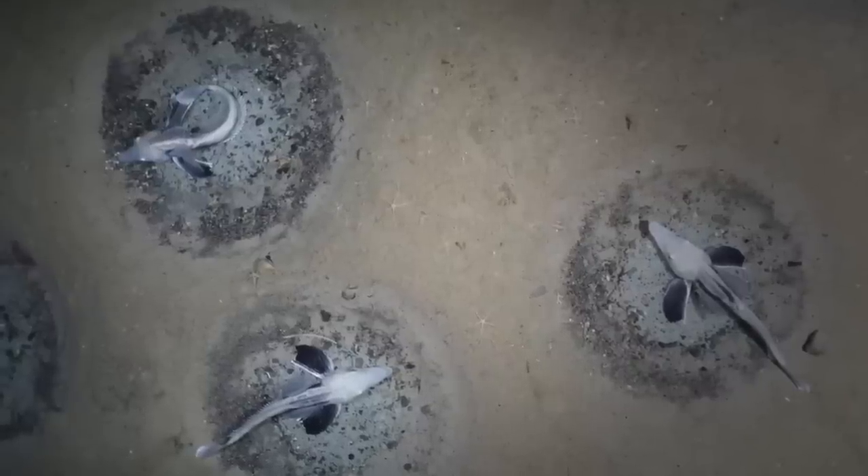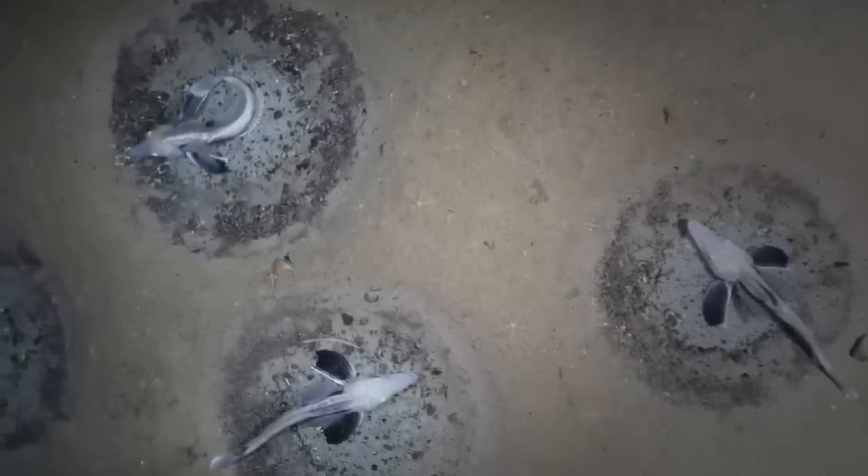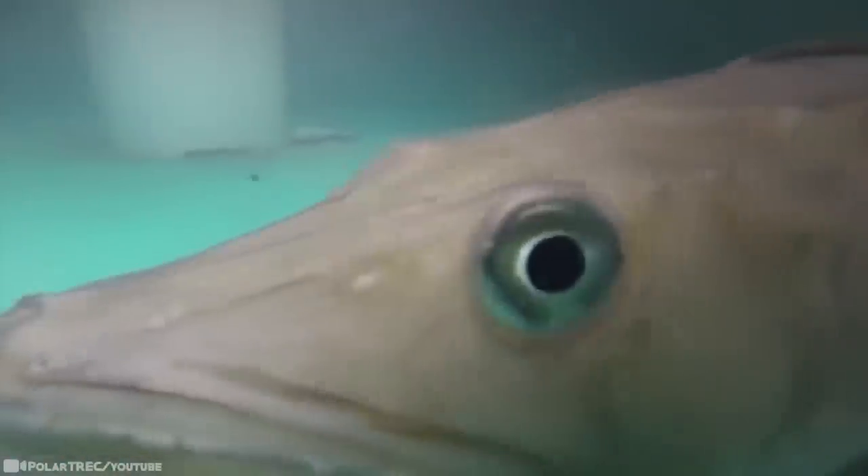At one site under the Filchner Ice Shelf — ice floating in the Weddell Sea — one of the teammates noticed something. Circular nests kept showing up on camera. They belonged to Jonah's ice fish, which are only found in the Southern Ocean and Antarctic waters. In fact, they have clear blood full of antifreeze compounds.